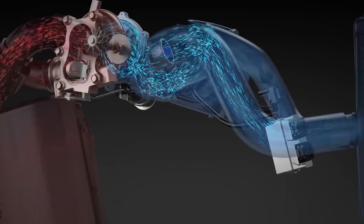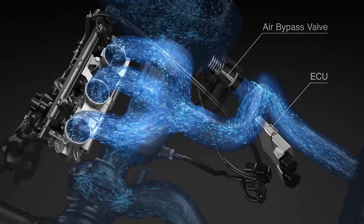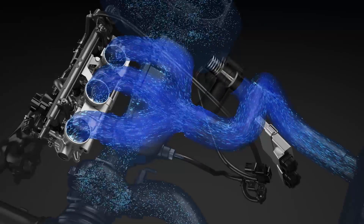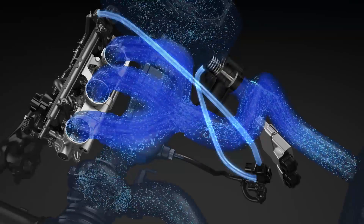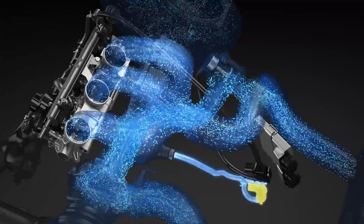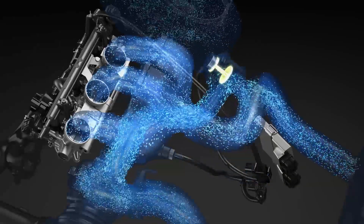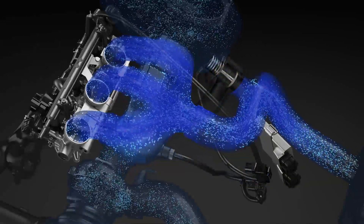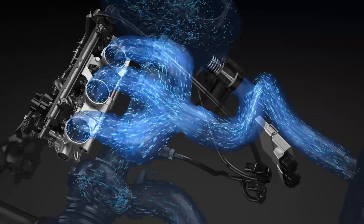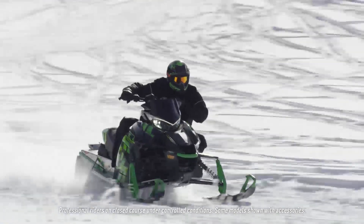Ideal intake manifold pressure is further maintained by a unique air bypass valve. When the throttle valves are suddenly closed, the rapid increase in pressure can cause a detectable surge. The air bypass valve instantly opens, redirecting air into the intake plenum. As the target pressure is reached, the air bypass valve closes and the ideal pressure is held. The turbo engine remains efficient, able to respond with no perceptible hesitation as the throttle valves reopen, producing seamless power on its way to peak RPM.